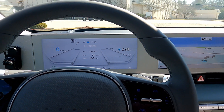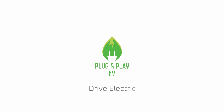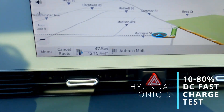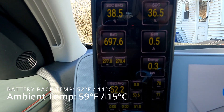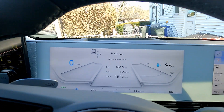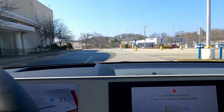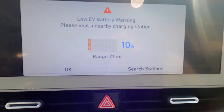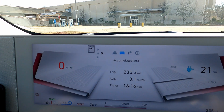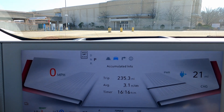80% in 18 minutes. We're on our way either way. Just in time — 10% to see if we can achieve the 18 minutes. It's a 10% to 80% goal that Hyundai and Kia claim for the EV6 and this Ioniq 5.